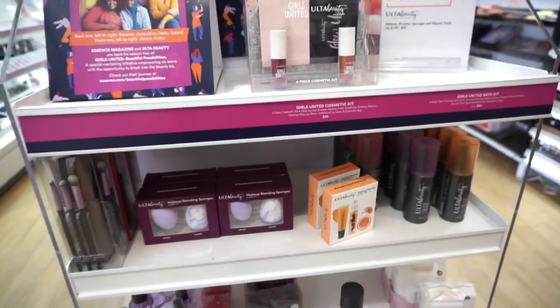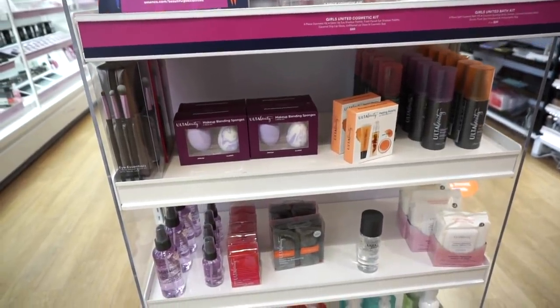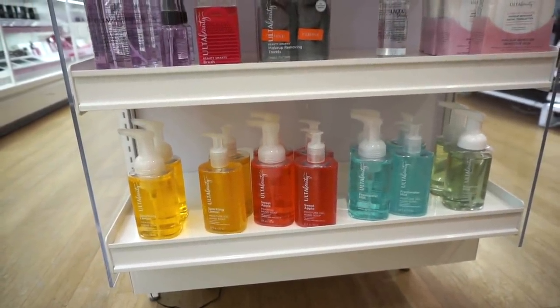I really love the Ulta Beauty display — it's a buy-two-get-one-free deal that seems to apply to pretty much anything: kits, mists, sponge duos, brush kits, makeup removers, and even hand soaps. That's pretty much it for what Ulta has in store!